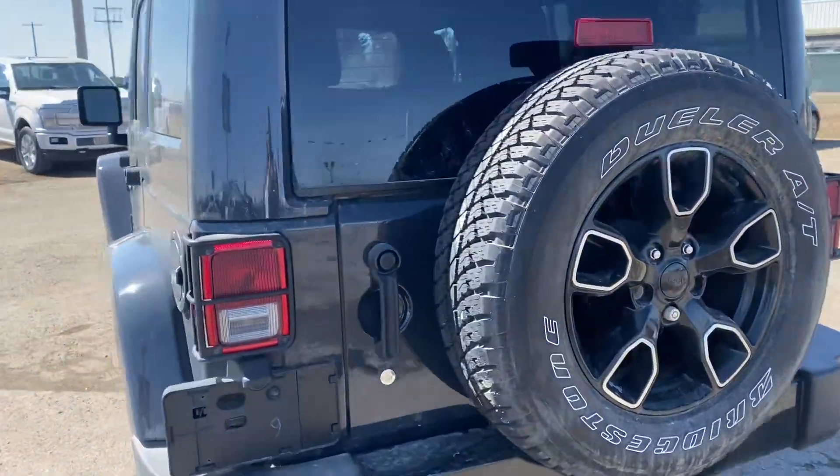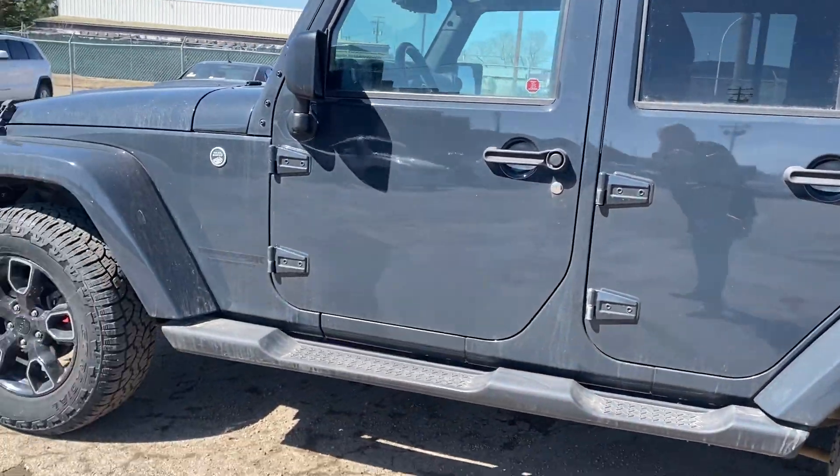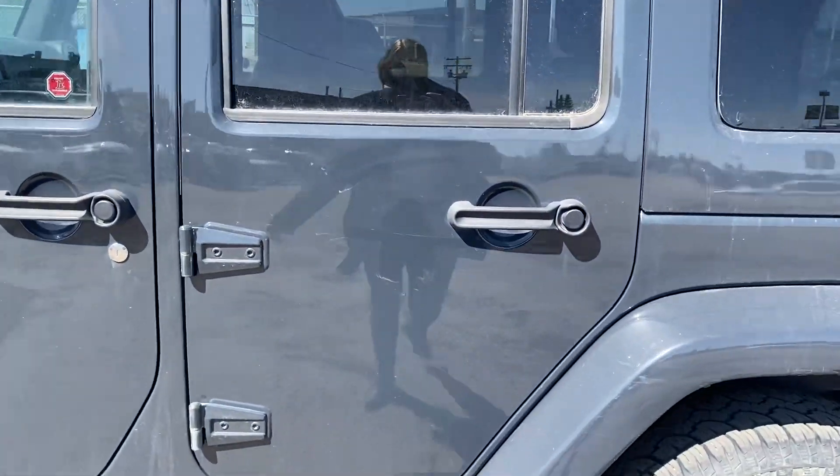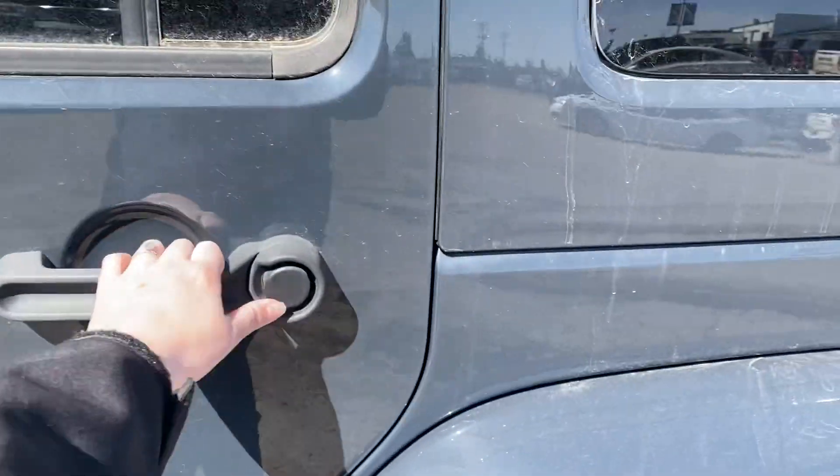Driver side, everything appears to be in very nice shape. There's a small scratch on the door here, and that again is just some dirt.